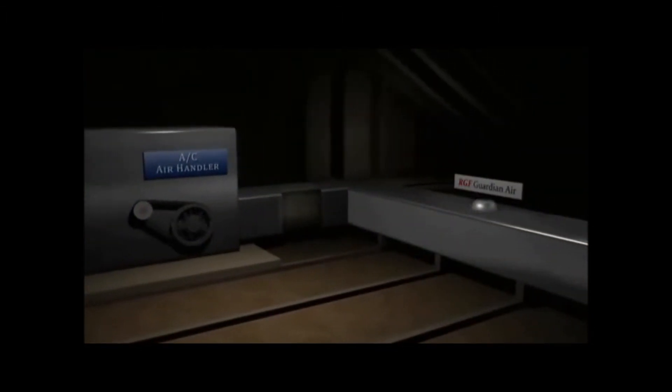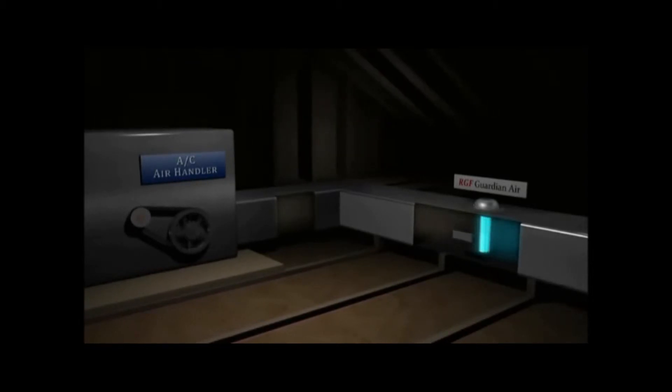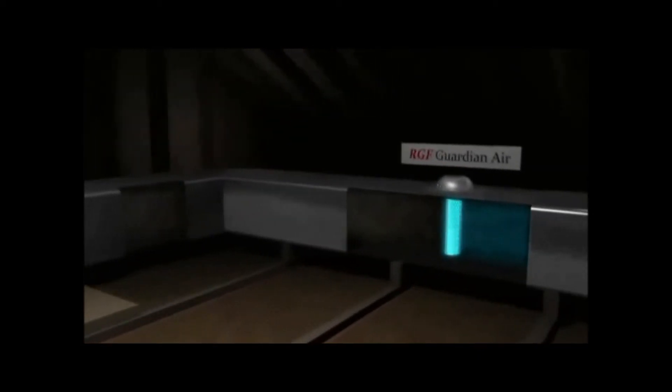The Guardian Air Remi system eliminates mold, bacteria, virus, and odors, and also helps your existing filter capture more dust, dander, and pollen by increasing the size of the particulates in the air.